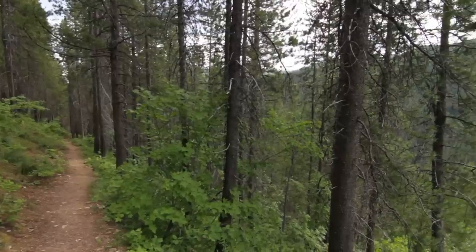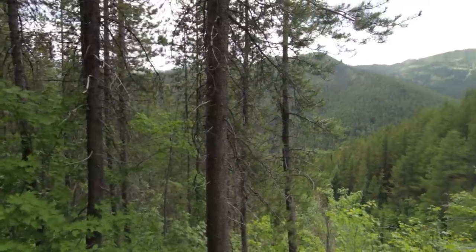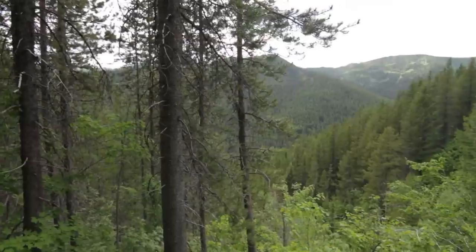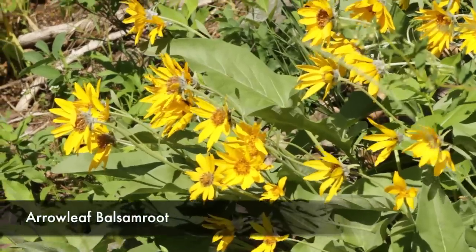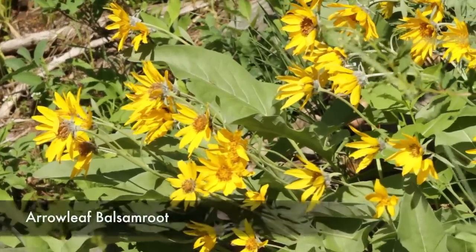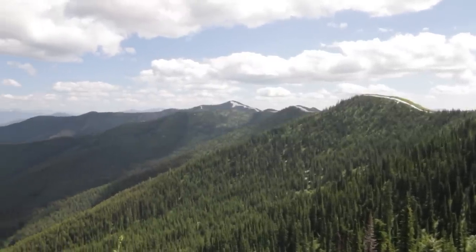And then you start to climb, and as you do, you climb up into some lodgepole forest and you get some nice views into the opposing ridge. As you get up, of course, the views keep getting better and better, and they open up until you can see way back.